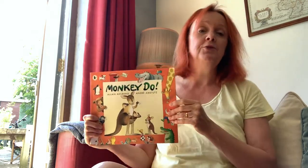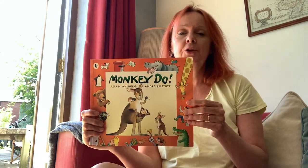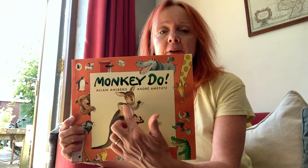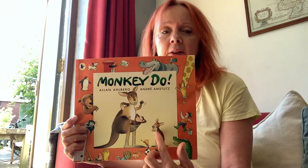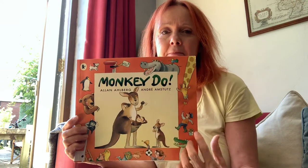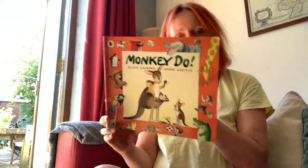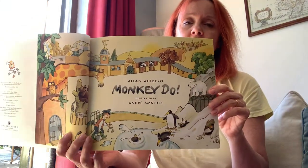The story I'm going to read today — because we've been doing lots and lots of things about animals — is called Monkey Do. Look, there isn't a monkey on there, is there? What's that? A kangaroo. There's the baby kangaroo and there's the monkey in the pouch. What a naughty monkey! Monkey Do.